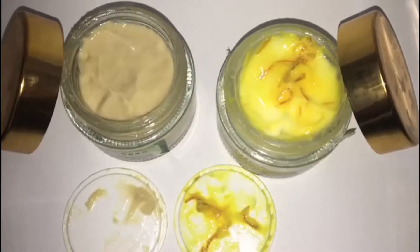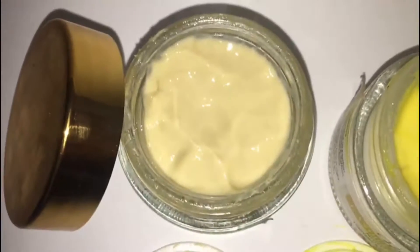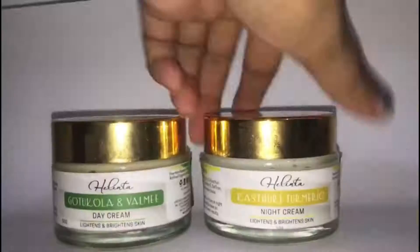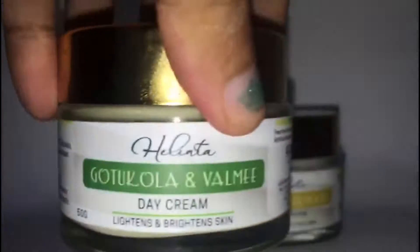I will be talking about Helene's Day Cream and Well Me Day Cream. The label is paraben-free, no preservatives, and no artificial fragrances.